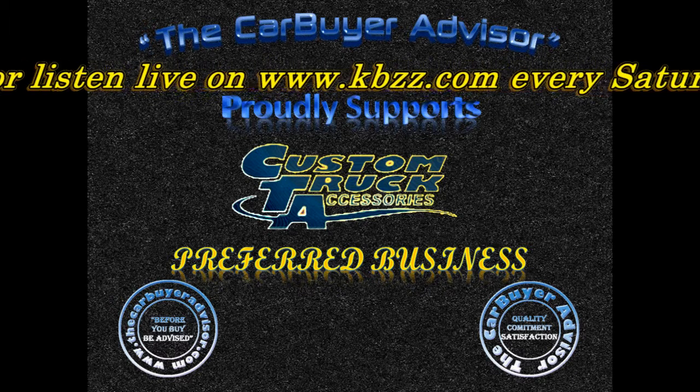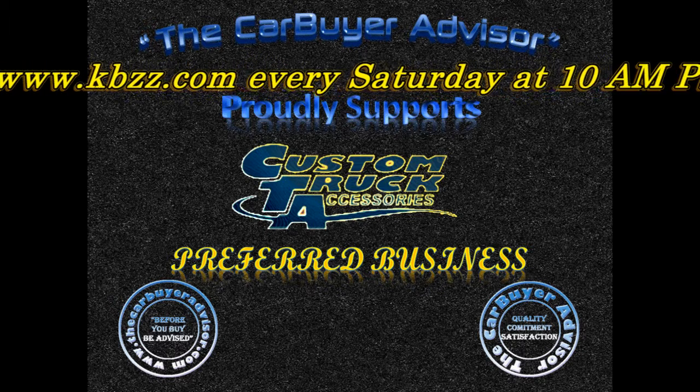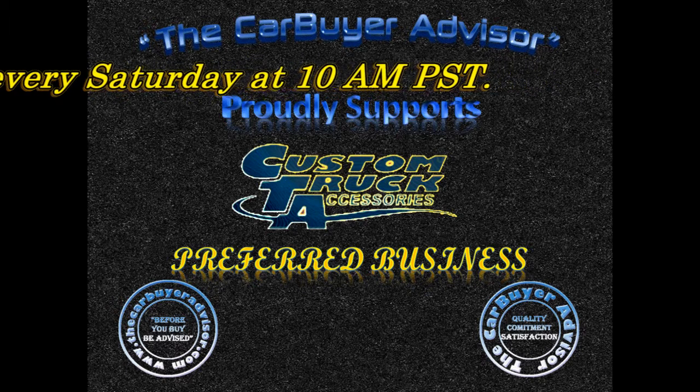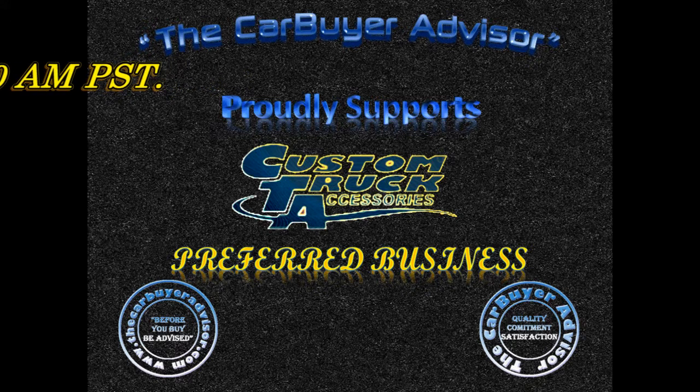Glad you could be here today. I'm out looking at a new truck and I love it except for one thing — I can't stand the interior, and now you can help me take care of that too. Is that right?